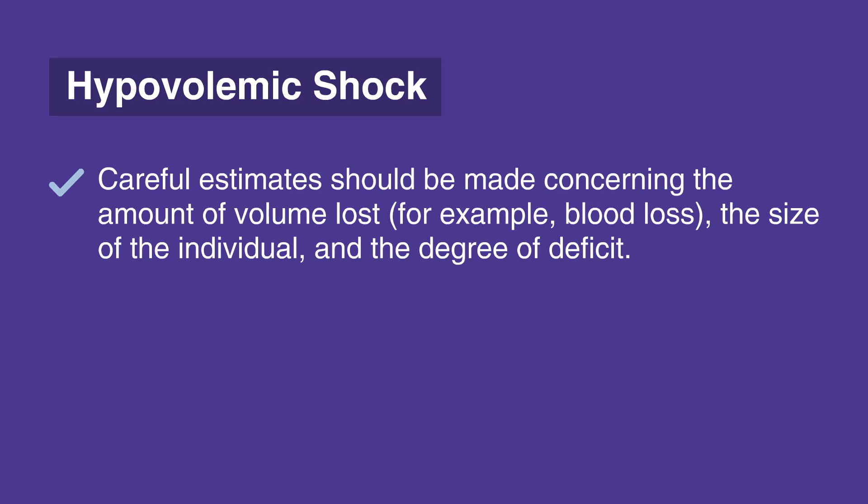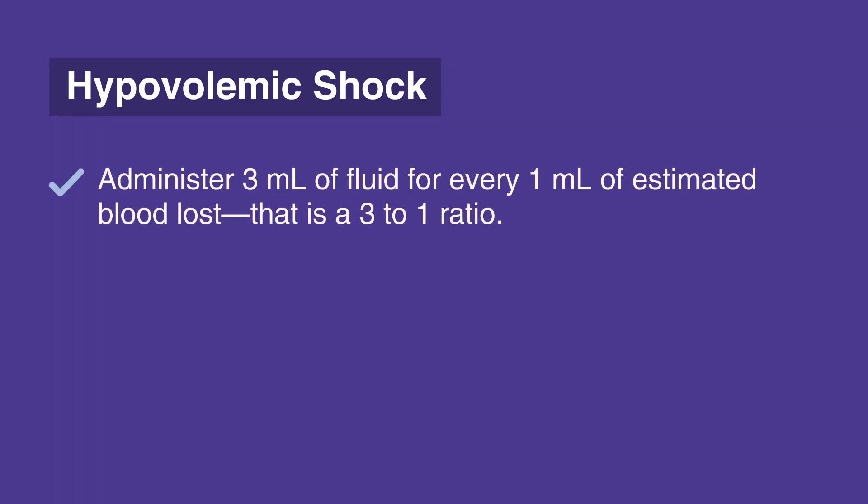In hypovolemic shock, administer 3 milliliters of fluid for every 1 milliliter of estimated blood loss — that is a 3 to 1 ratio.